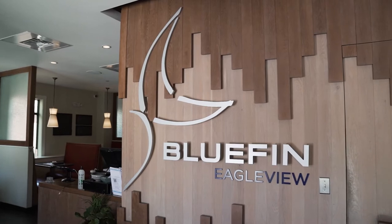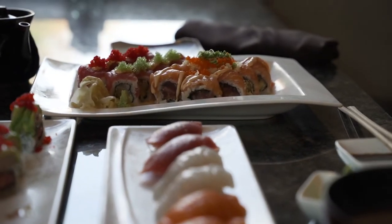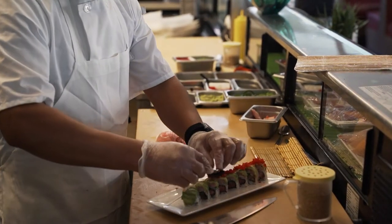Welcome to Bluefin Eagleview and the Eagleview Town Center. Be sure to stop by with your favorite beverage — bring your entire bar because we are BYOB. And make sure that you try our famous Jenny roll. Yes, it is named after me. It's everything that I love in one roll, and it is very delicious. We'll see you soon.